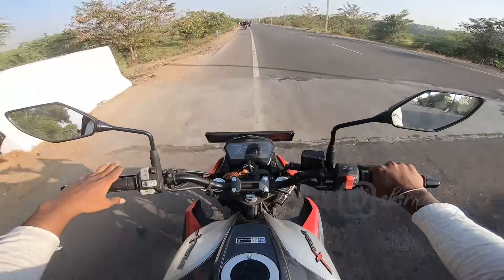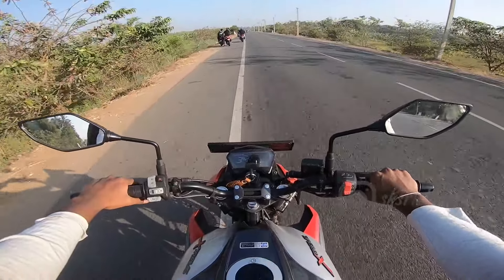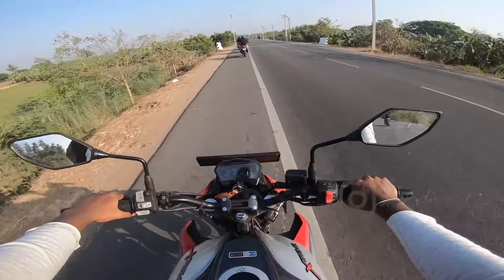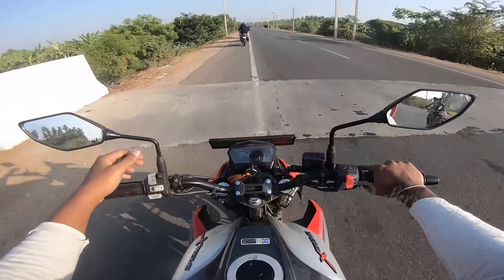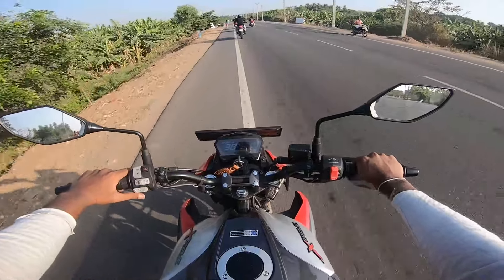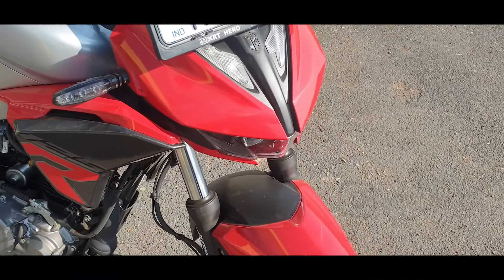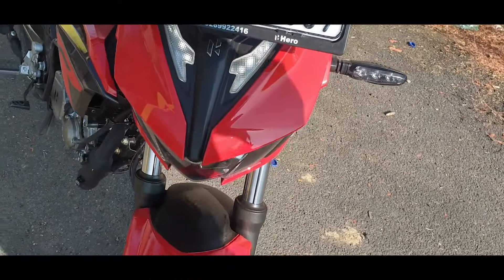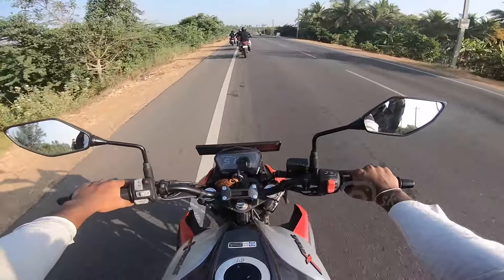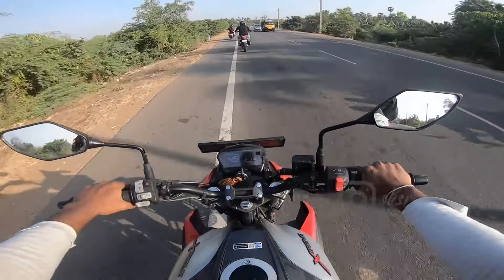The first thing is the Xtreme 160 lineage, which was introduced during the COVID-19 time period. This bike is extremely good. The DRL is mentioned in the description. The design is inspired by the G310 and the naked bike style. The back profile is very sporty and minimalist.